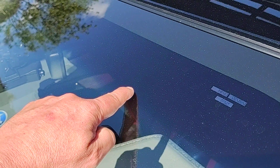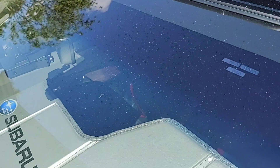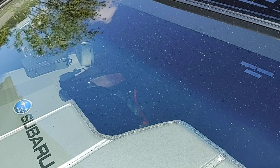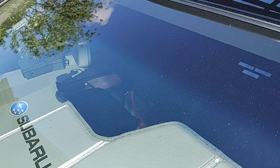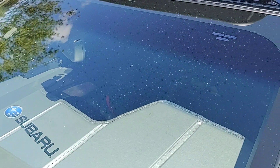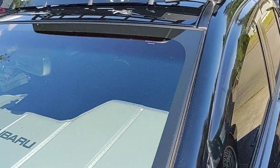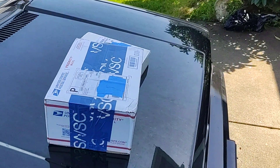This little sun visor that comes stock on these Subarus just isn't cutting it. So I thought I'd do something to alleviate the issues I'm having when the sun is setting and you're driving toward it and can't see anything.